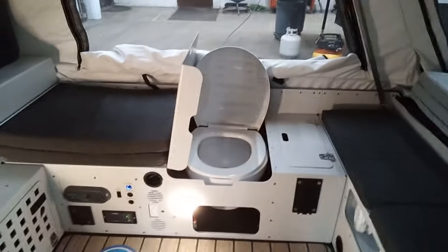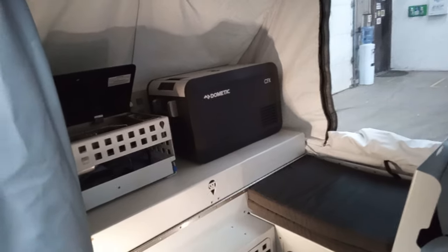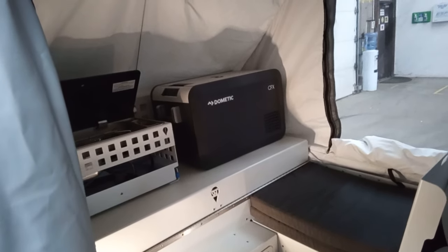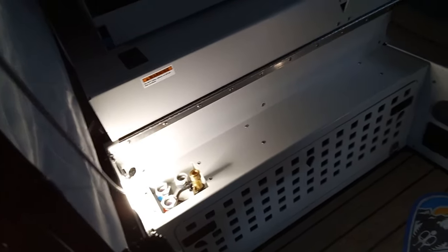Nice big solid bed. This does have 36 gallons of fresh water and also has 23 gallons for black. You can see part of that Kit and Caboodle is that Dometic cooler up there, and it's also got the kitchenette — a one-burner stove plugs right in, and you can see right here that's actually where all your connections are.